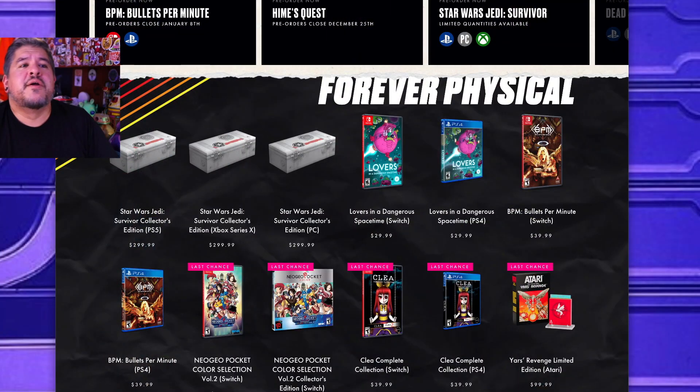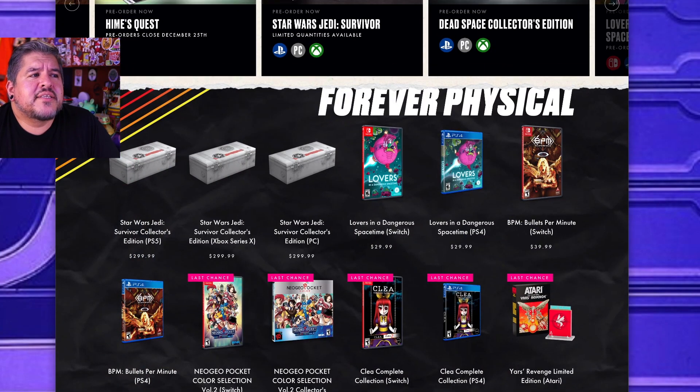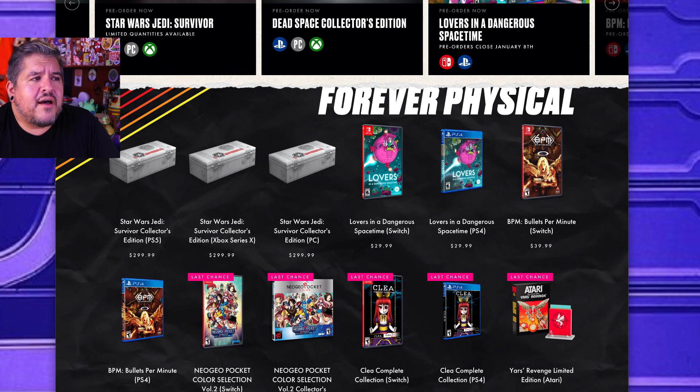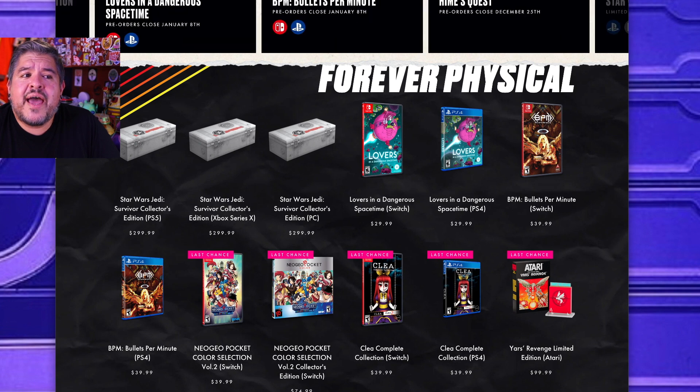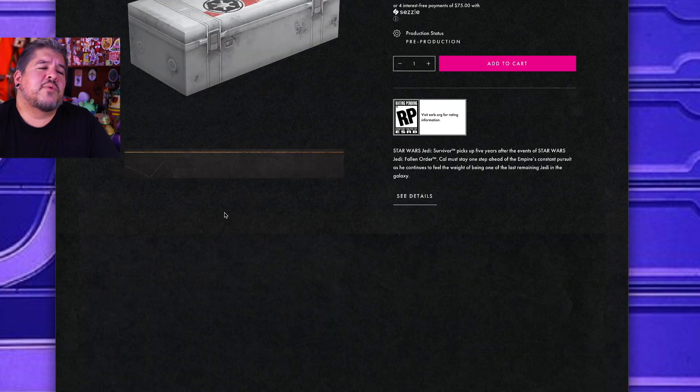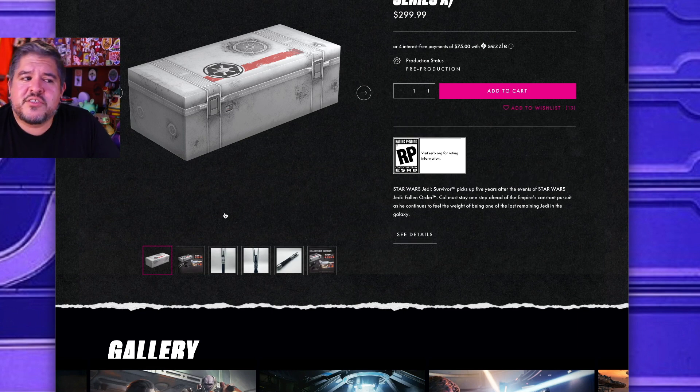Let's take a look at their website here — LimitedRunGames.com. You can see at the top they've got Jedi Survivor Collector's PS5 Edition, Xbox Series X, and a PC Edition. I have an Xbox Series X, so that's the one I'm going to take a look at. They all contain the same thing, just with a different physical game.